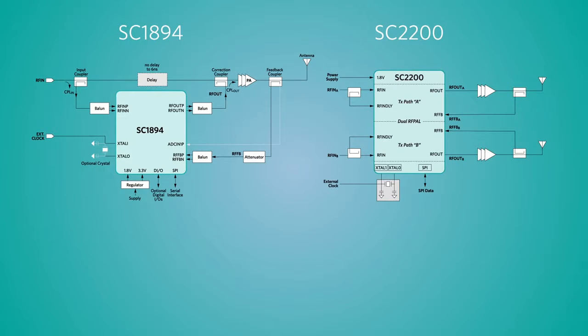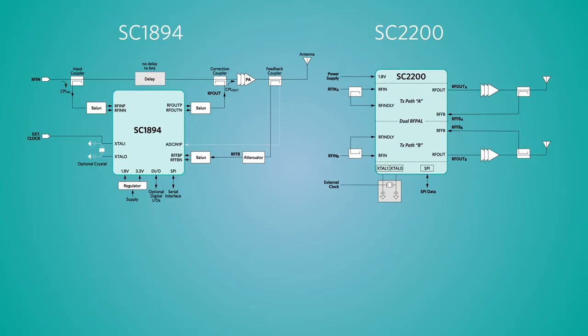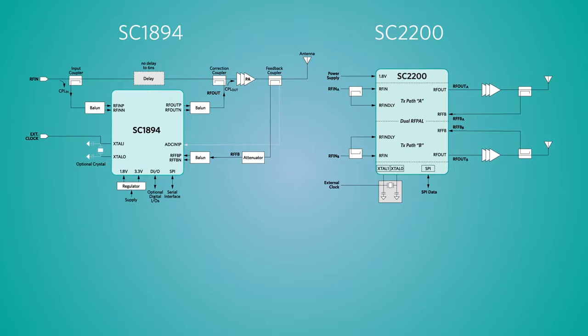Introducing Maxim's breakthrough RFPA linearization technology. SC1894 is widely deployed in millions of base stations. SC2200 is a newly released device providing dual-channel linearization.